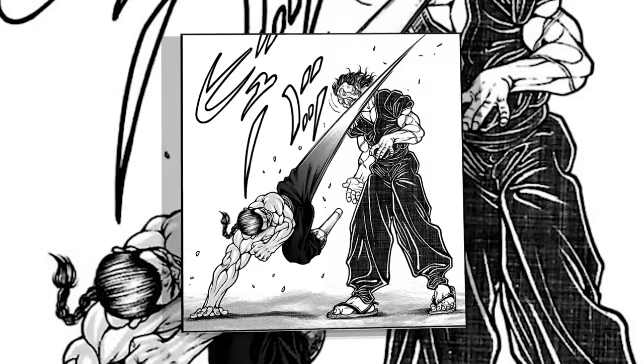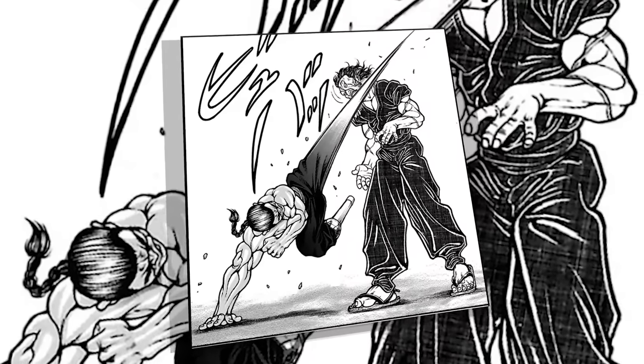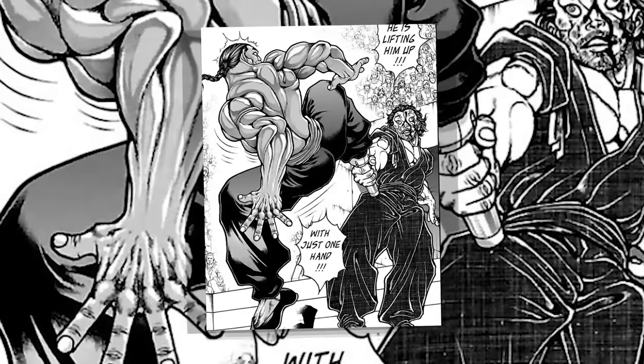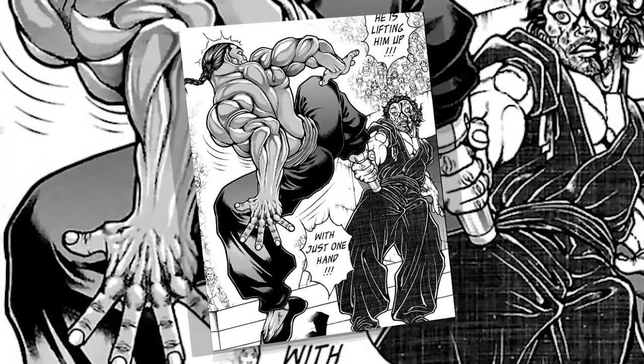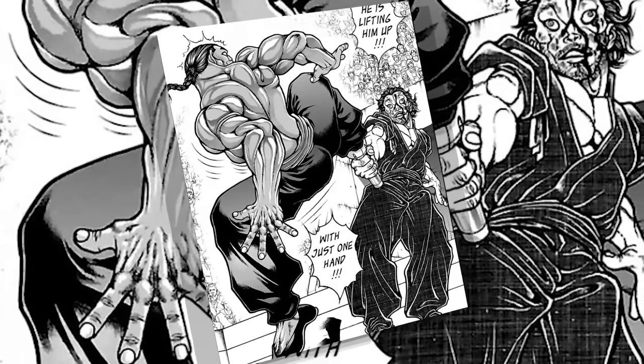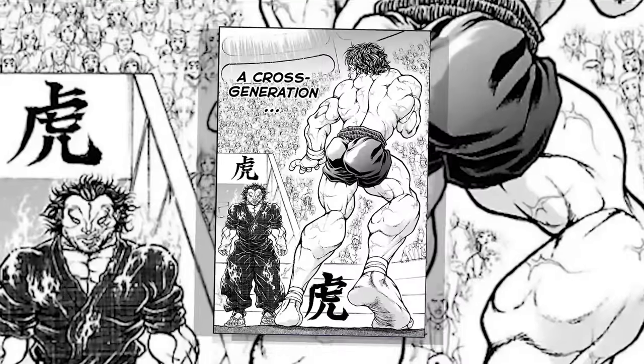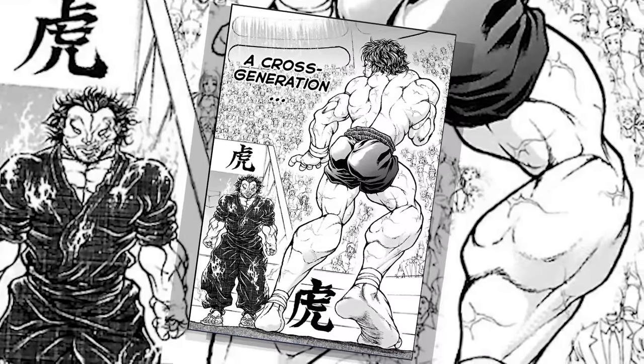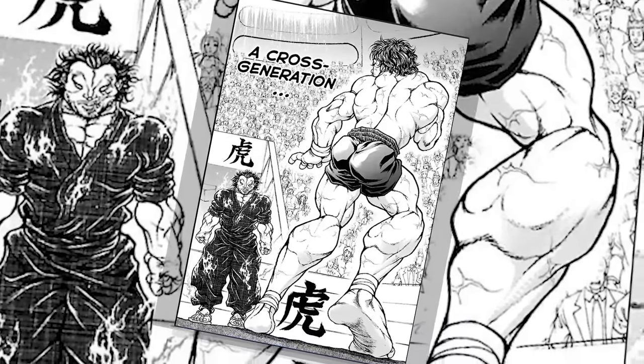In Baki, though, a lot more emphasis is put on the line work because of the absence of shading. As a result, Itagaki has more stress on his shoulders to actually not make a single mistake with the lines because he can't rely on the shading to potentially cover it up. As a result of the line work becoming more prominent, you could make the case that more lines start to appear, but I don't really see much of a difference.